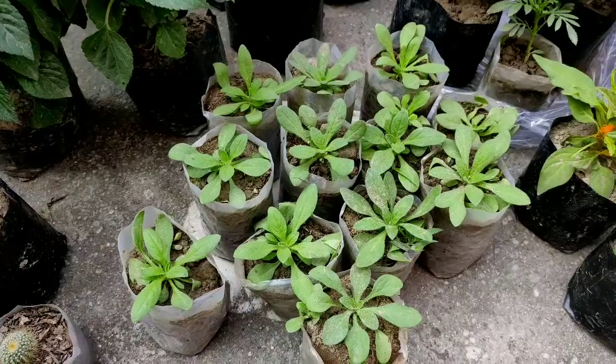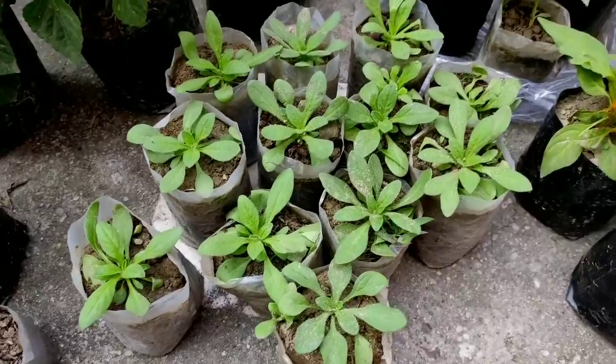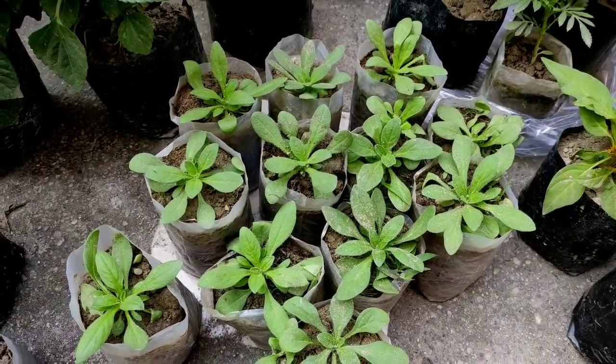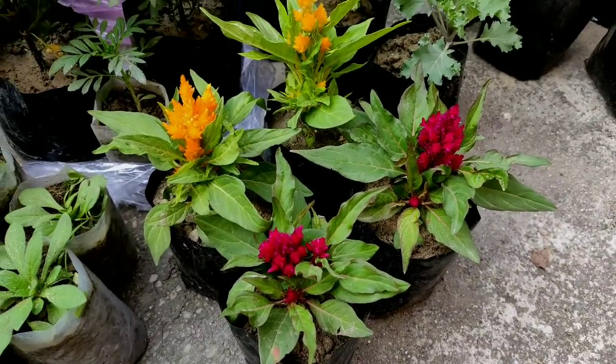On my first purchase, I had bought a few pitonias and some marigold. That was at the end of November and at that time there were no saplings in the market. Finally, I bought them now. Still, I didn't get many flowers like verbena, dogflower, gerbera, and pansy. Maybe I'll bring them sometime later.